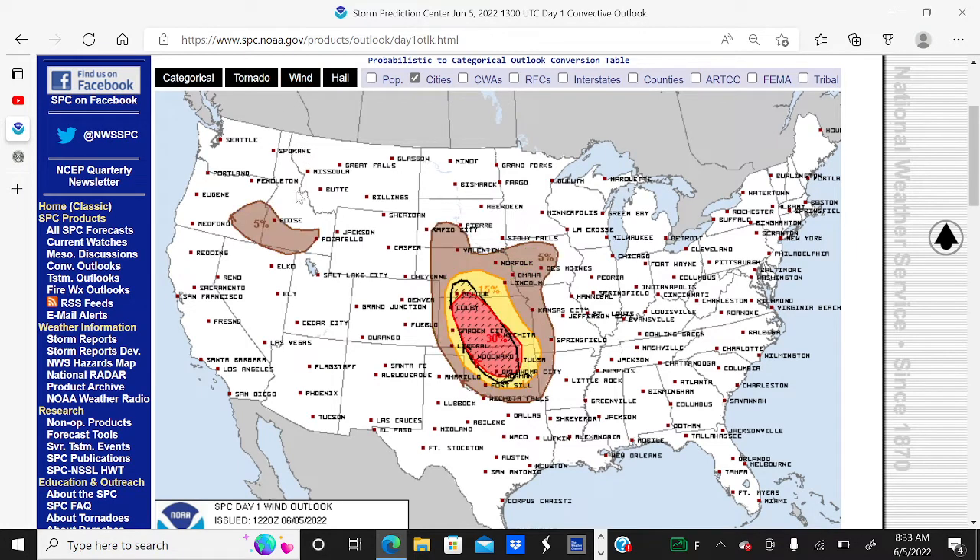Taking a look at the damaging wind threat today, there's a 30% chance of damaging straight-line winds of 58 miles per hour or stronger within 25 miles of a location in the red area, 15% chance in the yellow, 5% chance in the brown. We have the chance for significant damaging winds in the hatched area — a 10% chance of 75 miles per hour or stronger wind gusts within 25 miles of a location. Make sure you really prepare for damaging winds if you live in this area today.